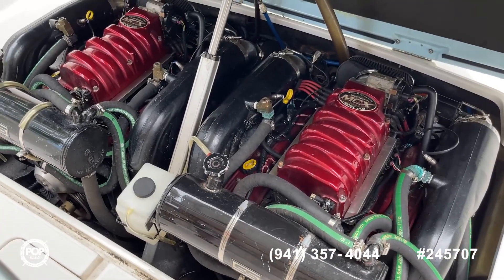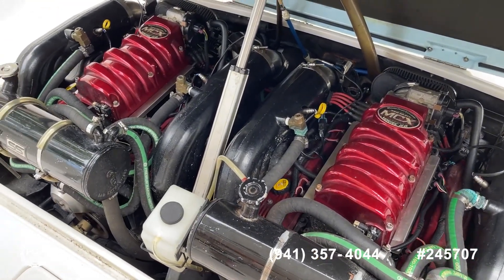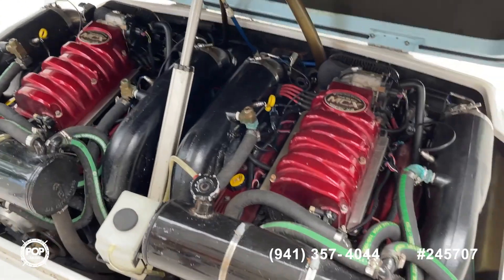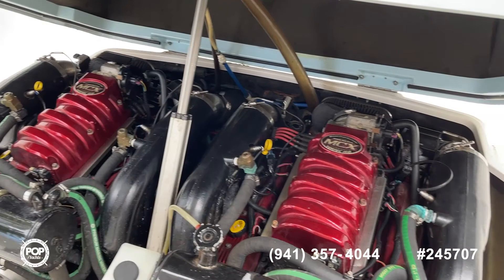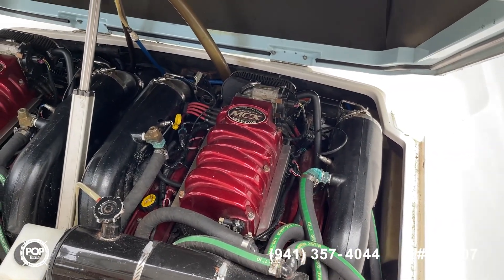Another great feature is the closed-loop cooling system — if you want to run the engines when you're not in the water, you can do that. You can hear them crank up: those were cold starts, both engines fired up with no problem, and they're super quiet up here.